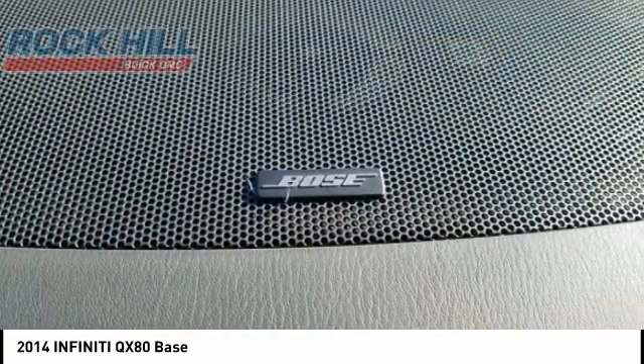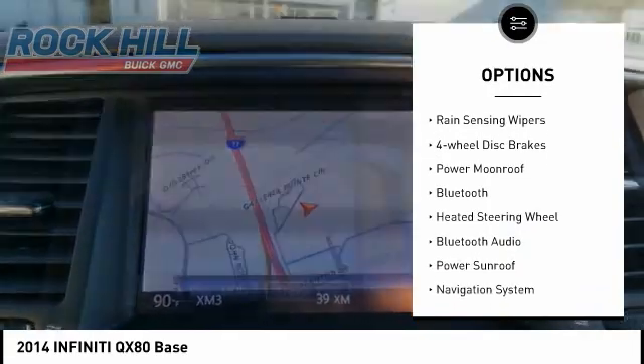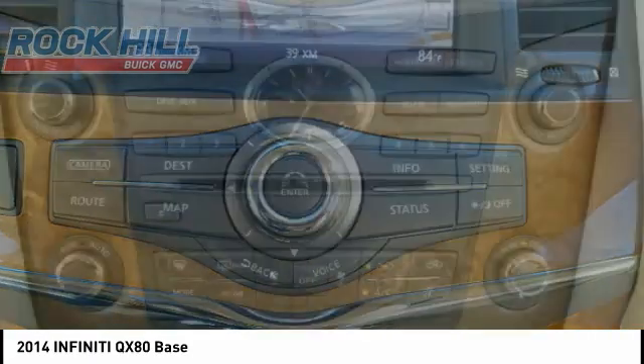Here are some of this vehicle's great options: electronic stability control, alloy wheels, power liftgate, brake assist, traction control, remote keyless entry, fog lights, rain-sensing wipers, four-wheel disc brakes, and power moonroof.